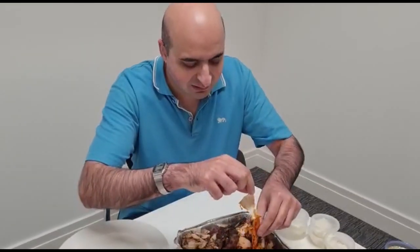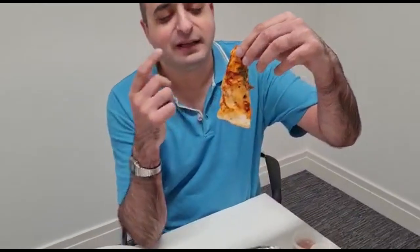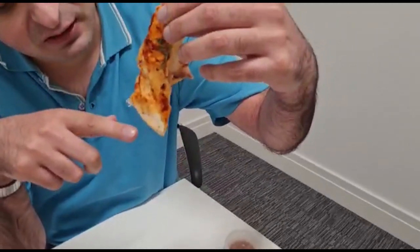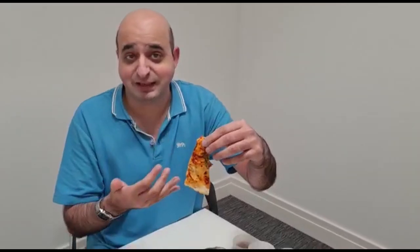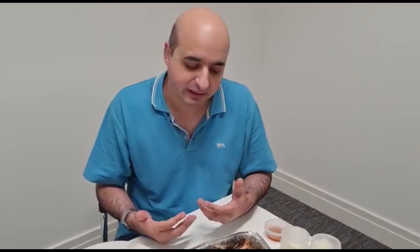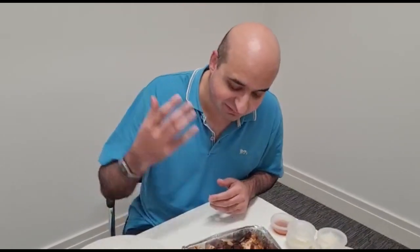I'm going to start with the traditional bread. This is a Damaskino thing — they take their traditional bread and put a bit of it across the meat, where it soaks up all the meat juices, and it tends to become the nicest piece of bread. The bread itself is nice and soft, not overly chewy, easy enough to eat. That was delicious. So let's get stuck into the actual meat now.